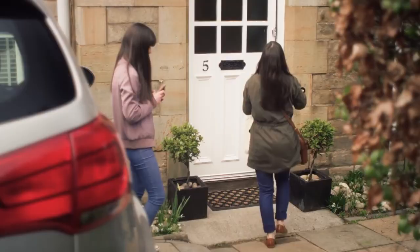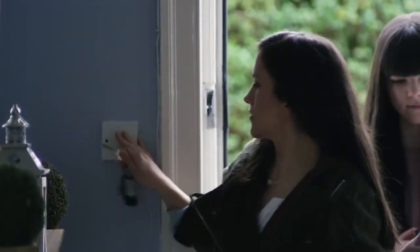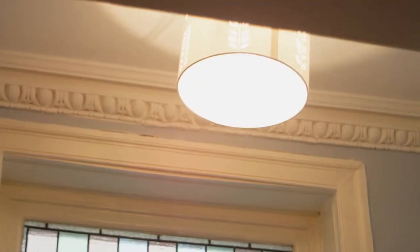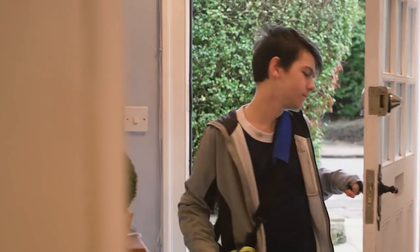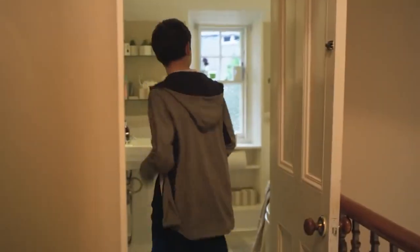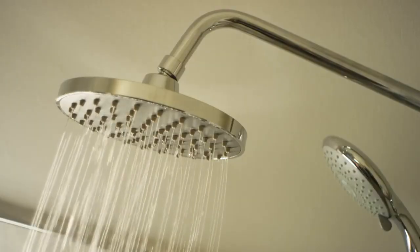Leaving you to get on with the things that really matter. You can see how much everyday activities are costing you in near real time and how small changes to your behavior could save you money, letting you take control of the energy you use and what you pay. For example, did you know that simple things like spending one minute less in the shower each day could save you money on your bills?